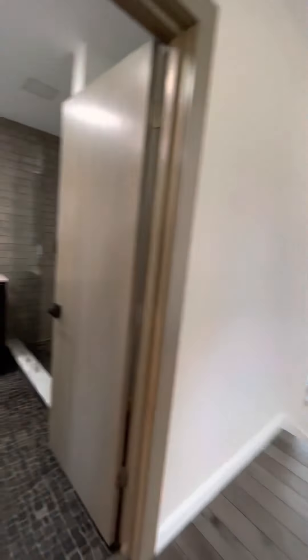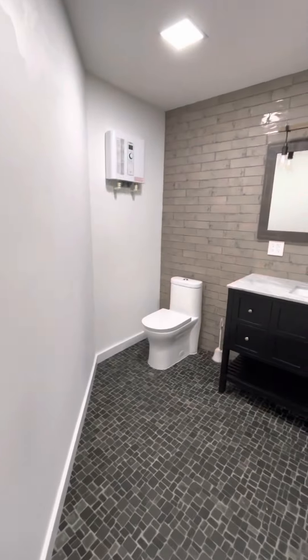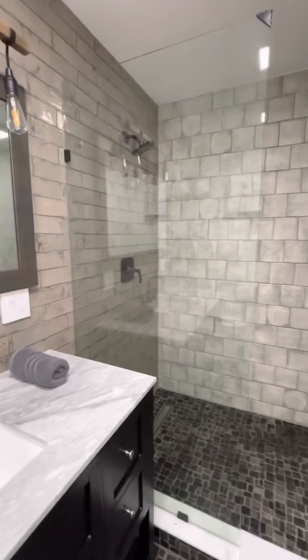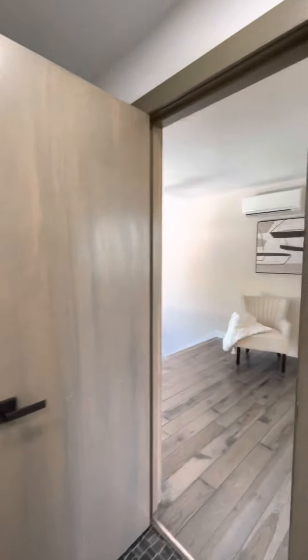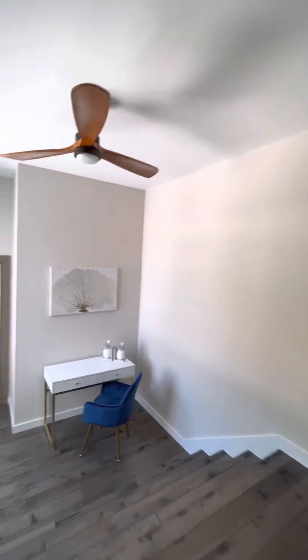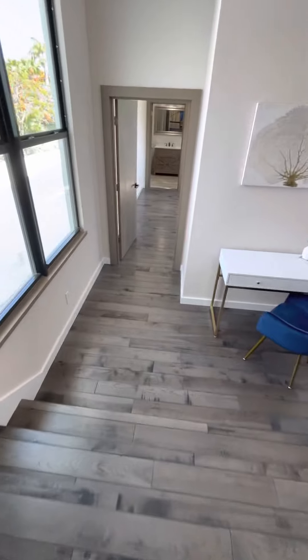Full bathroom here — nice shower. Everything is brand new, just remodeled, freshly painted. A few little steps here.